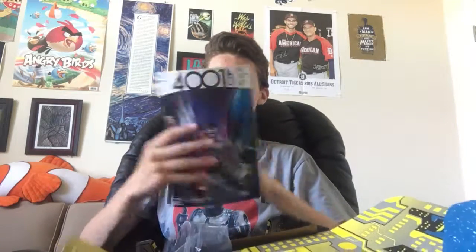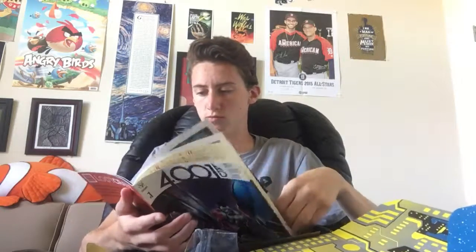Now we got like a comic book or something. I don't really know what this is. It looks interesting. Let me open it. 4001 AD — it's like a futuristic comic. Is this like X-Men? I think it's X-Men. This looks pretty cool actually. I'll read that later. Most likely.